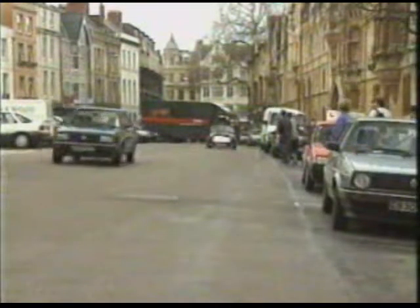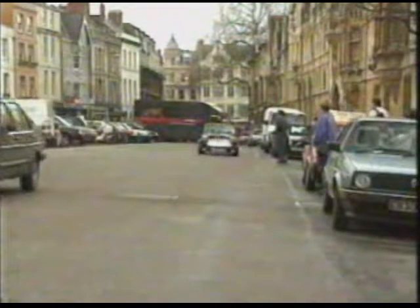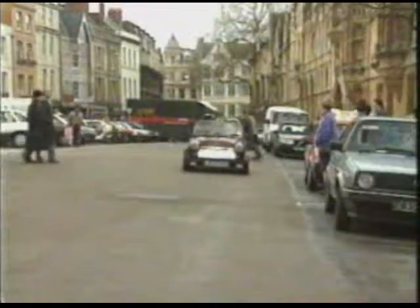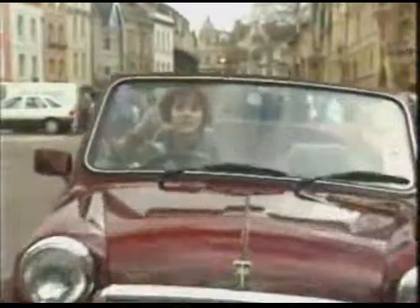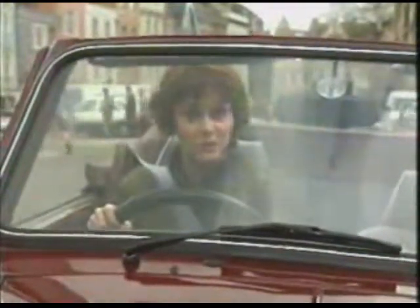The Mini is not the most elegant car. It's not the fastest car, or the most comfortable either. But it's got plenty of character. It's fun to drive, and although it's over 30 years old, it still looks good. And of course, it's easy to park.